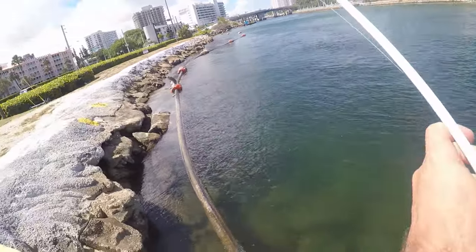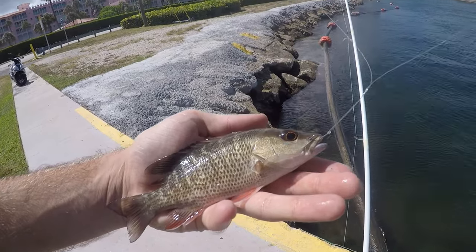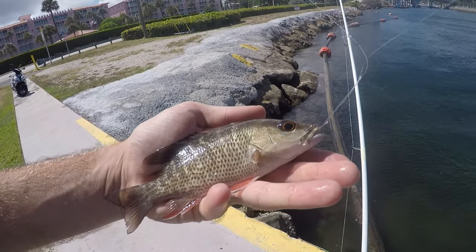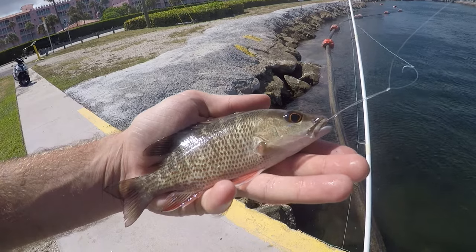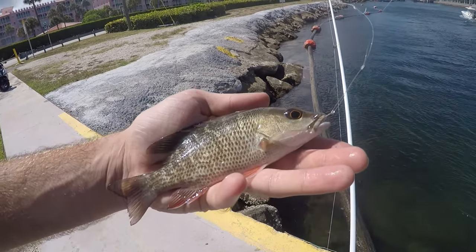First drop, we got our first fish! Our first drop produced fish number one of the day — a little juvenile mangrove snapper. We'll toss it back and see what else is out there.